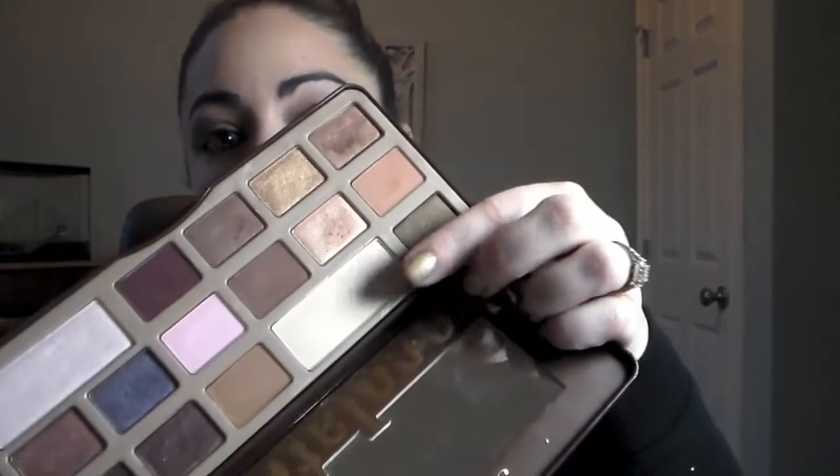And then I took Gilded Ganache and put that in the outer and inner corner. Then I took a dusting of Salted Caramel in the upper crease area. White Chocolate as my brow bone highlight. And then a little bit of Gilded Ganache underneath. So the main colors are Milk Chocolate, Creme Brulee, Gilded Ganache, and White Chocolate.